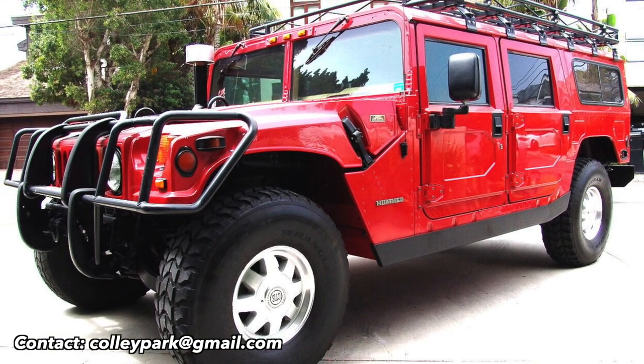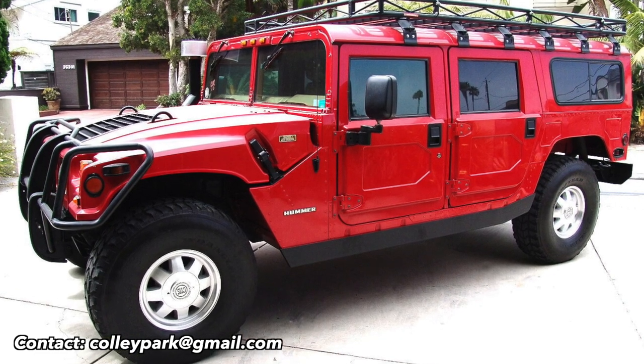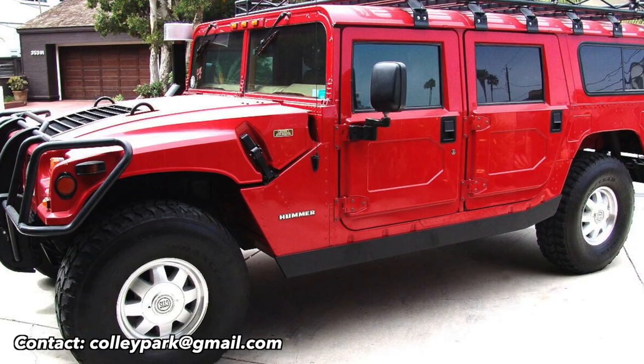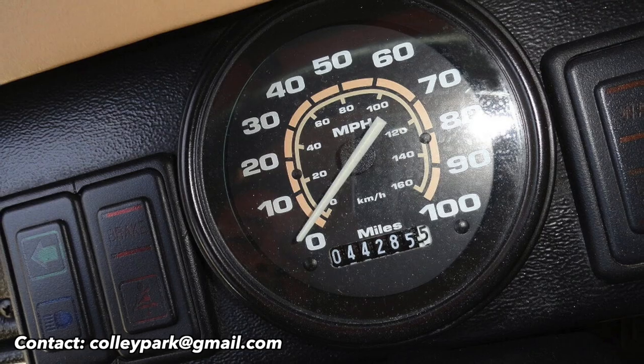I just want to show you guys this beautiful 1996 Hummer H1 AM General. It's in really good condition and actually has low miles — only 44,000 miles on it, believe it or not. Let's get into it and I'll show you the rest of the car.